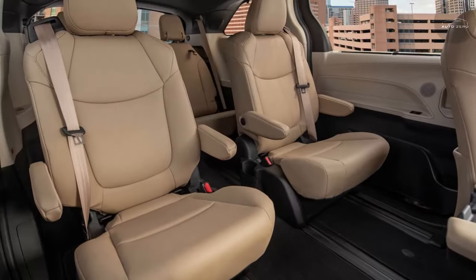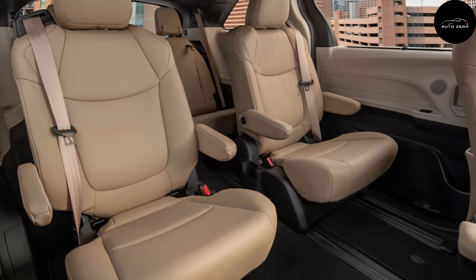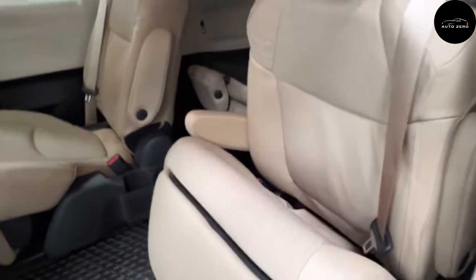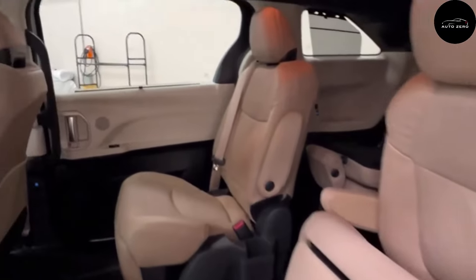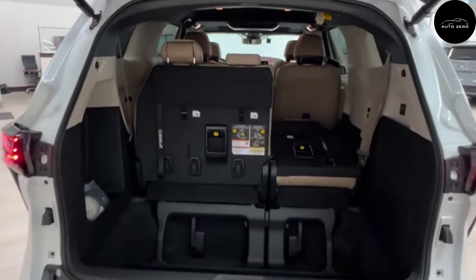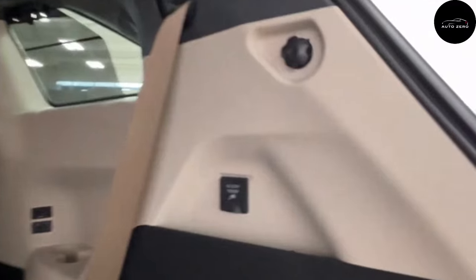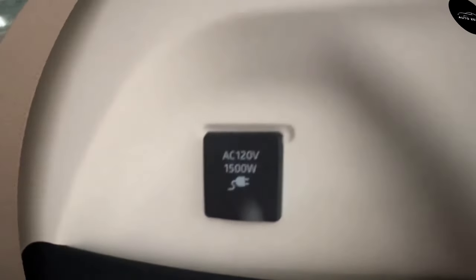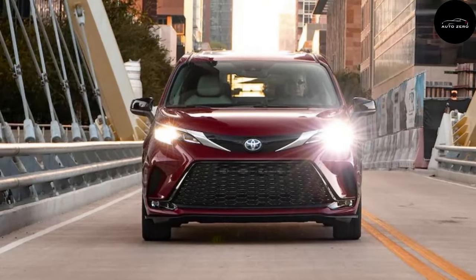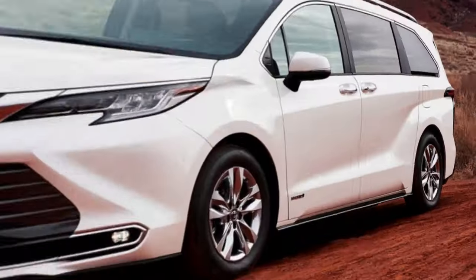The 2024 Sienna uses Toyota's latest 9.0-inch touchscreen infotainment interface located on the dashboard above the climate controls. Apple CarPlay, Android Auto, and Amazon Alexa connectivity features are standard, as is an onboard Wi-Fi hotspot and SiriusXM satellite radio. Seven USB ports are distributed throughout the van's cabin. The base audio system is a six-speaker setup, and XLE models get eight speakers.